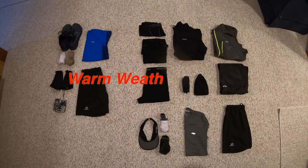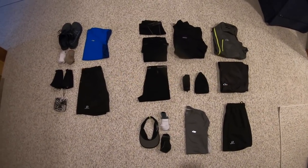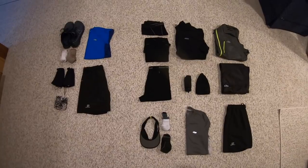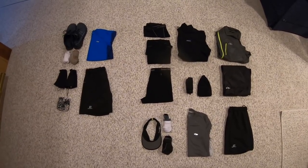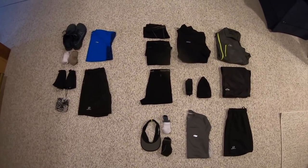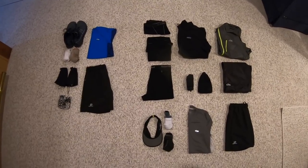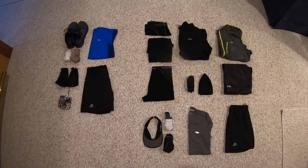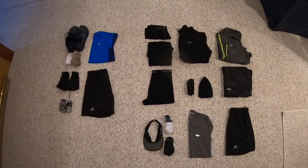Now let me switch things up and go over the clothing system I'll be carrying for the warmer weather months, and talk about changes in between as well. Here are the clothes I expect to carry during the warmer weather months. This is just what I have planned so far — things can change along the way. I can always mail things home or have other items mailed down to me. Once again, everything on the left side will be the items I'm hiking in, so they won't count against my overall weight. All items to the right will be inside or on my backpack and will count against my weight.